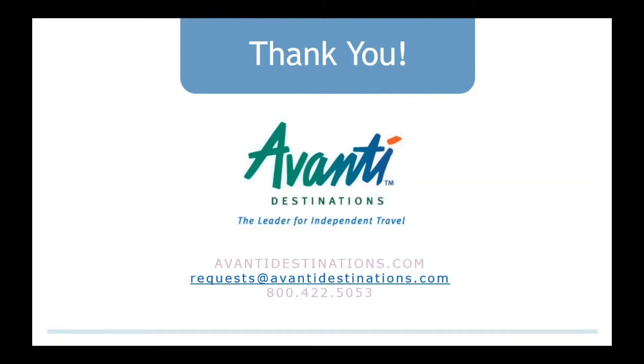That was a good, quick tour of what's new in Europe — and there is a lot more, we just have so much time. We've opened it up to questions. You can visit us online at AvantiDestinations.com. You can send us an email at requests@AvantiDestinations.com for a new or existing quote, or give us a call at 800-422-5053.